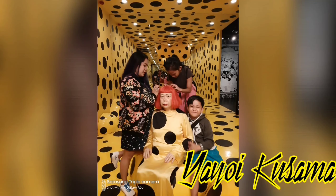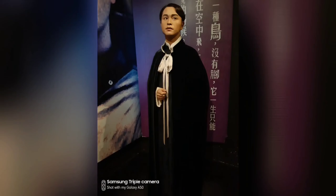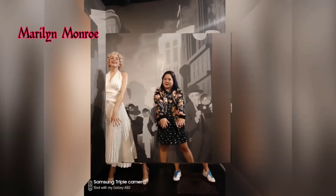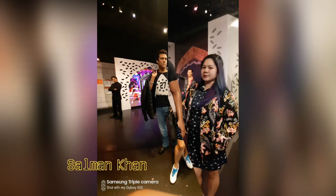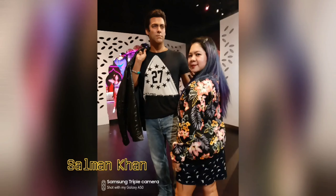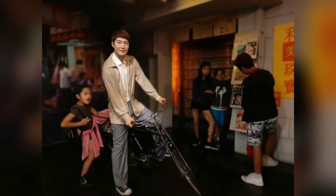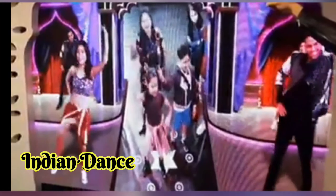I also had a chance to take a photo with Yayoi Kusama, a Japanese contemporary artist who works primarily in sculpture and installation. We also saw the wax figures of Marilyn Monroe, Salman Khan — an Indian film actor, producer, singer and TV personality — and Shah Rukh Khan, also an Indian actor and film producer. I also tried an Indian dance with a wax figure of a winner of the IIFA Awards best performance.